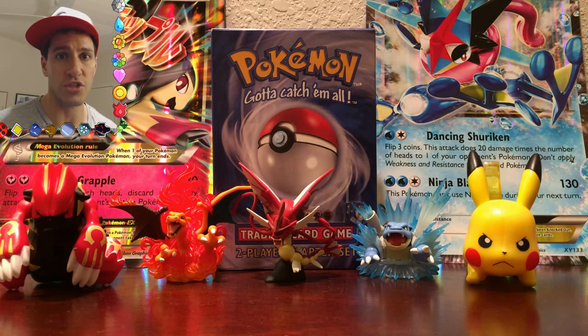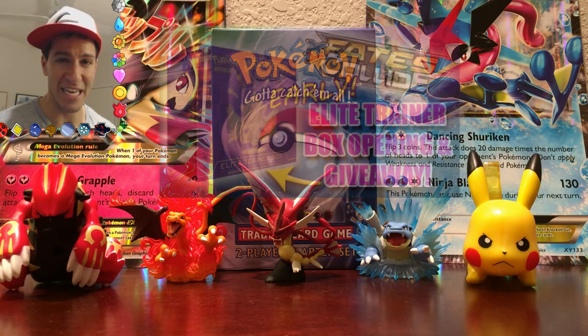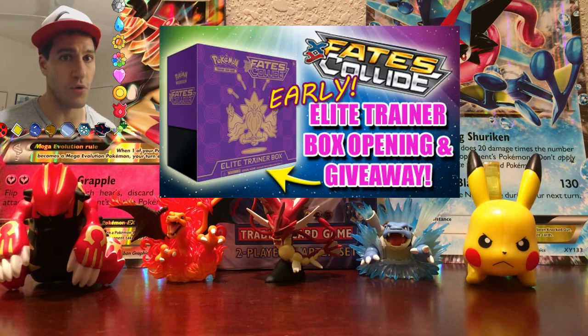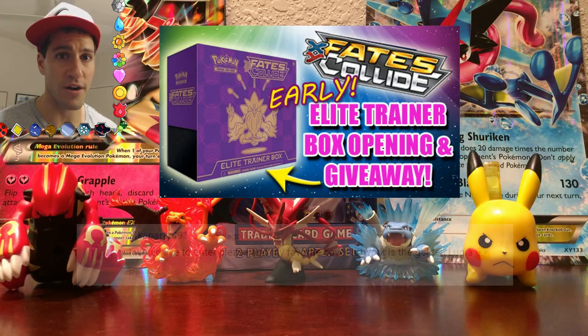Before I get to how you can enter for the three Fire Red and Leaf Green booster packs, I'm going to announce the winner of my Fates Collide Elite Trainer Box giveaway. I want to first thank everybody that entered — it was a great giveaway. So many people entered, which makes me think a lot of people like Elite Trainer Boxes, so I may do more in the future. But here is the actual winner.